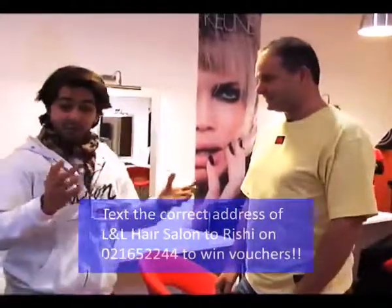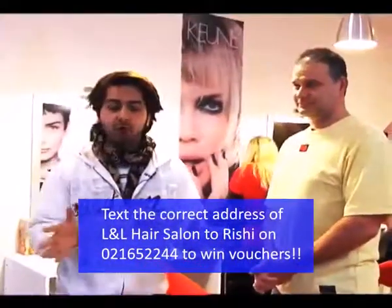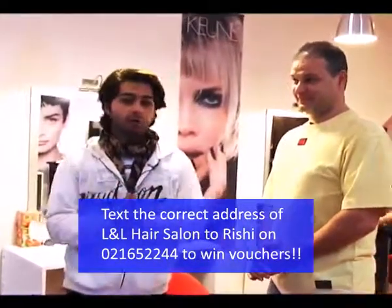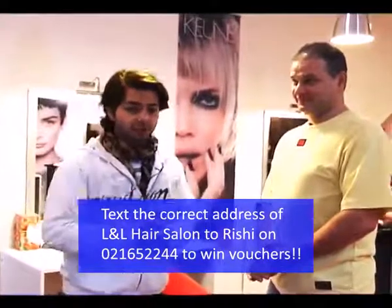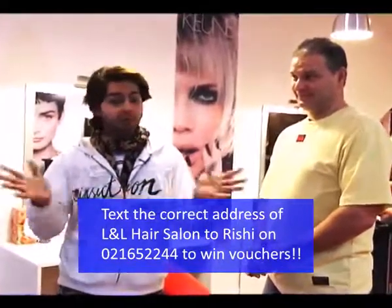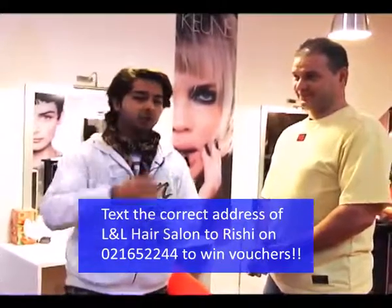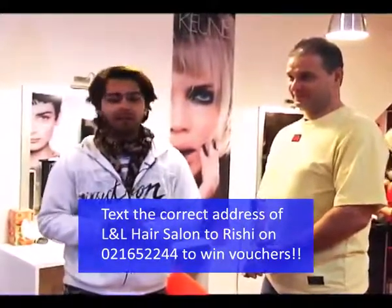Would you like to say something to my audience? Yes — if you need a makeover, we can do this for anybody, at any time. That's really sweet of you. So viewers, before we go, I am going to give you an opportunity to win a $20 voucher from LNN Hair. What you need to do? You need to text me the right address with your name. And who knows, you may be the lucky winner to win a $20 voucher from LNL. So what are you waiting for? Text me on my mobile, and that is 021.